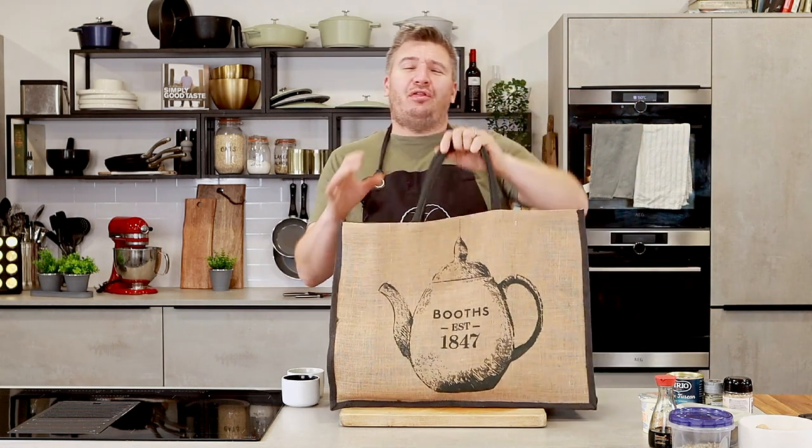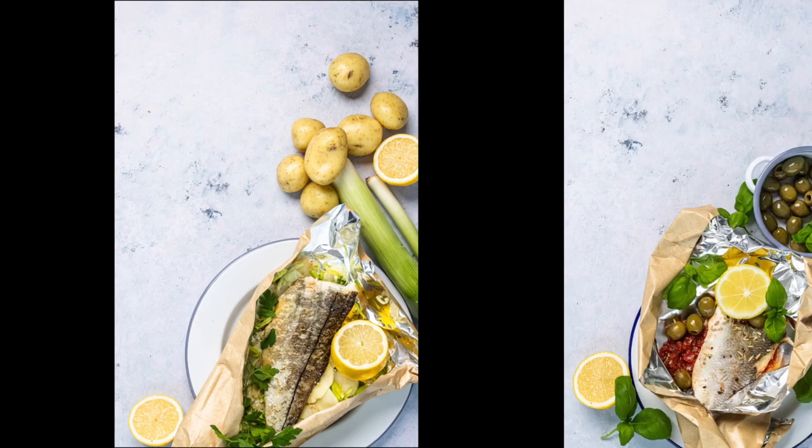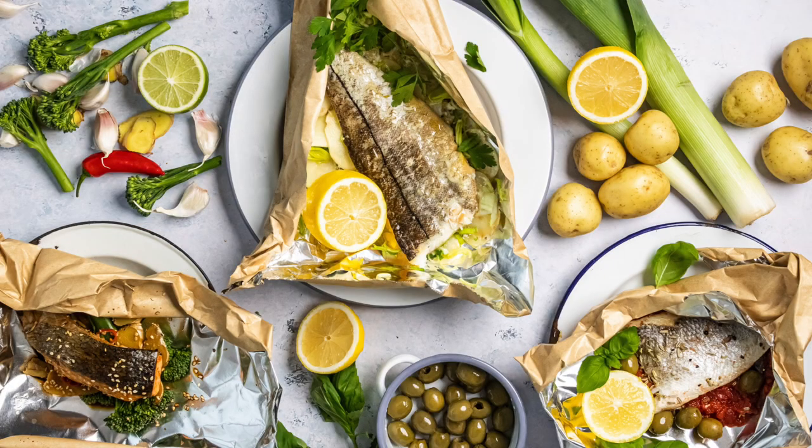Today's episode I have got three amazing fish recipes for you. Three different fishes, three different parcels, three different flavours - it's going to be delicious.